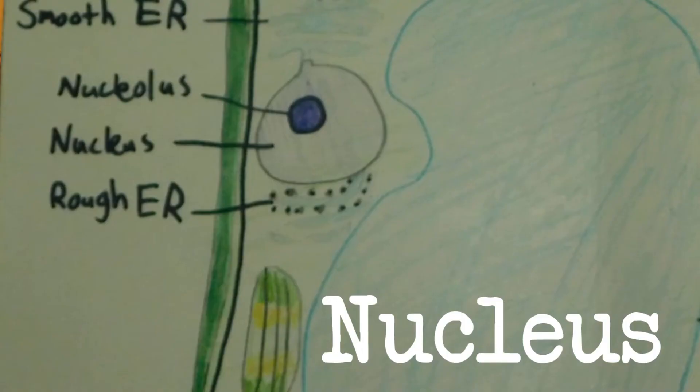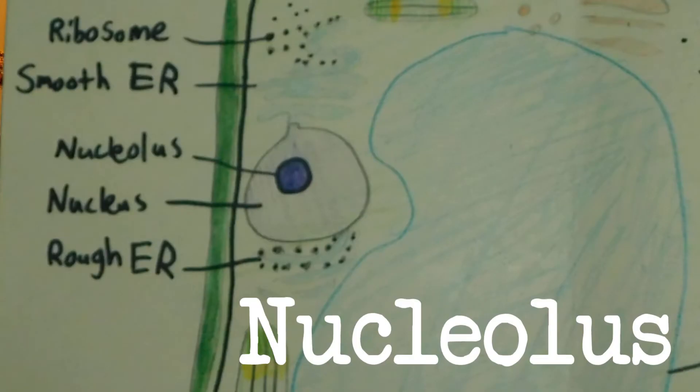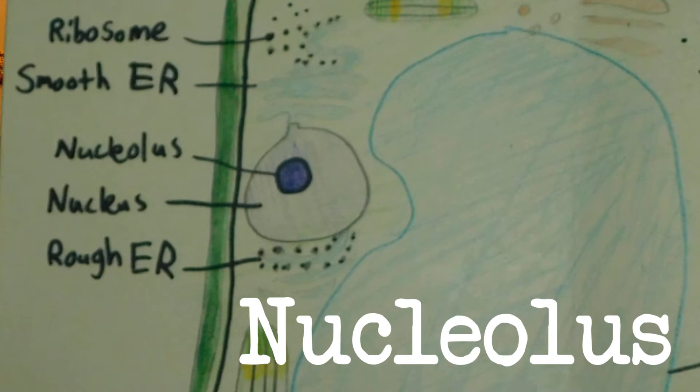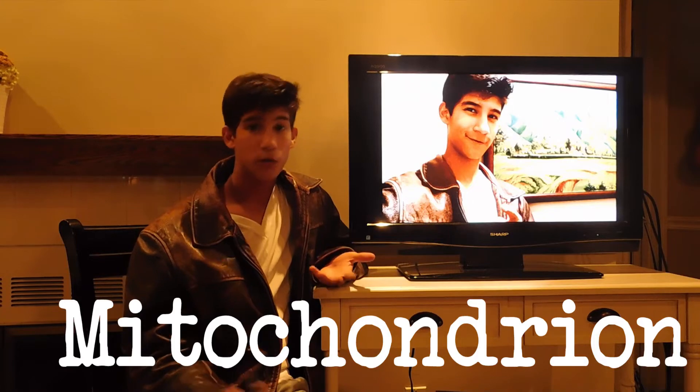The nucleus contains the DNA and tells all of the other organelles inside the cell what to do. That's why we call it the brain of the cell. The nucleolus is found inside the nucleus — it's a round organelle, which is where the ribosomes are made. The mitochondrion is the powerhouse of the cell, because it makes energy out of food for the cell.